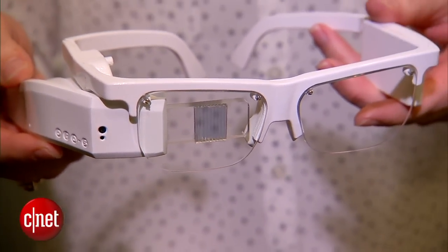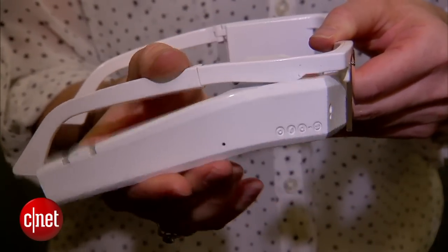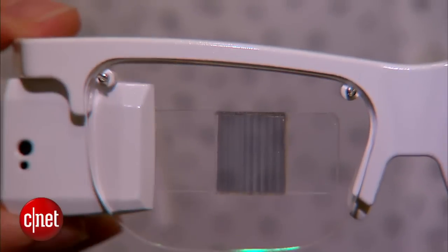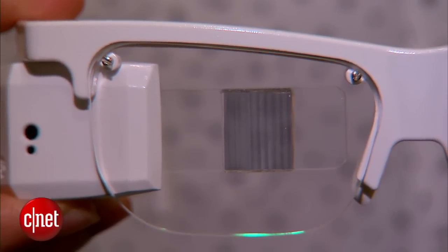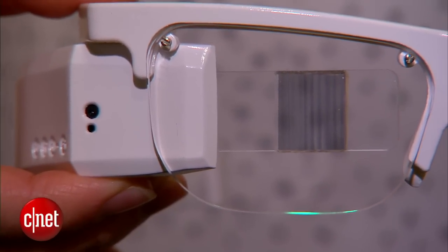Augmented reality, however, is really where this thing will shine. You've got here a pivot of a screen, which is kind of neat, because it means you can either look at the head-up display, which is in the center of the lens, either a little below so you're looking down in its peripheral, or you can flip it up so it's right in the center of your eye.